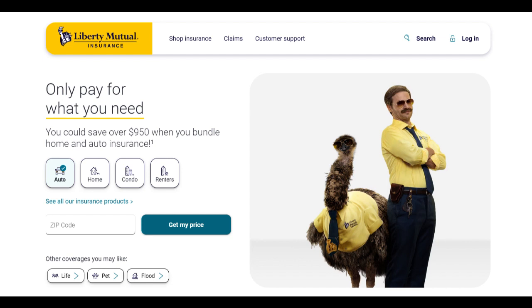Additionally, Liberty Mutual's Home Protector Plus policy provides additional living expenses coverage, which can be invaluable in the event that a covered loss makes a home temporarily uninhabitable. This feature assists homeowners in covering expenses for alternative accommodations and necessary living expenses while their home is being repaired or rebuilt.